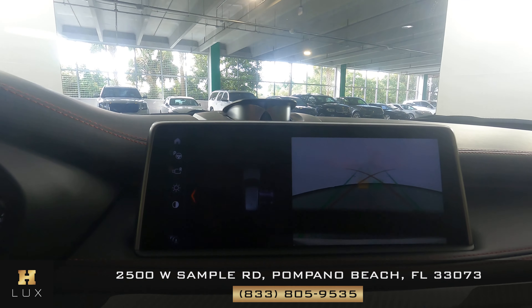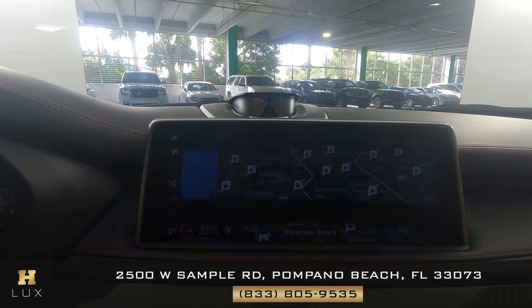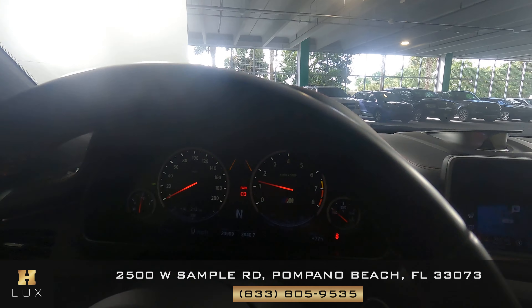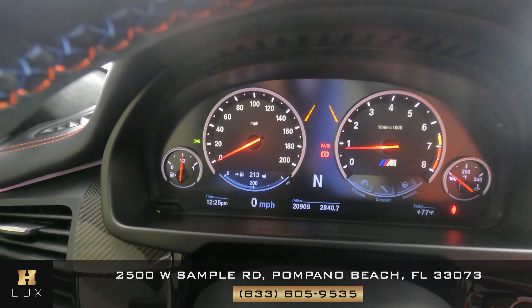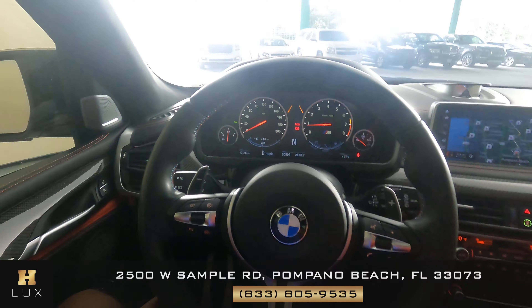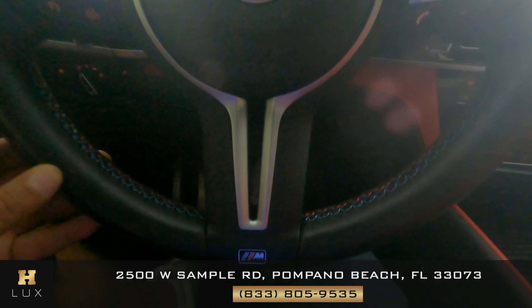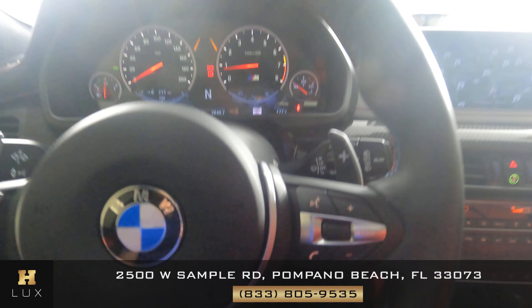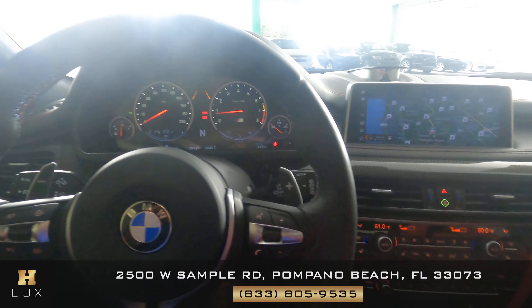Of course this car comes with a 360 backup camera and navigation. Here you have the miles: 20,909. Steering wheel — everything is in excellent condition.